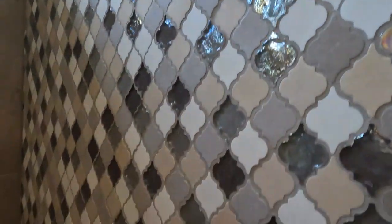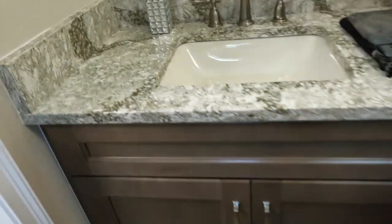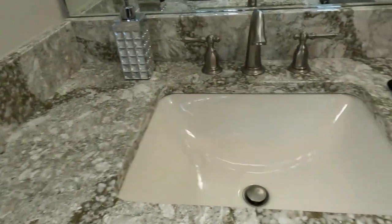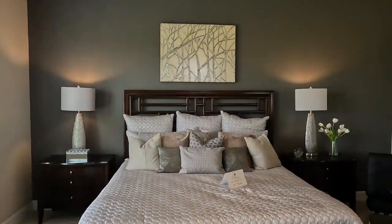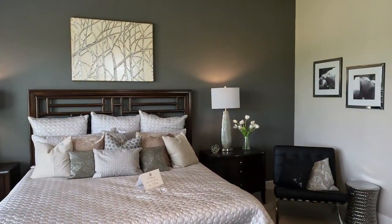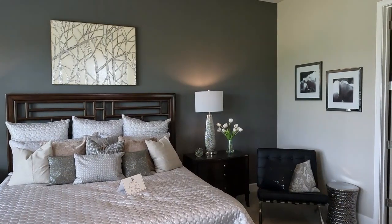Look at this tile in the shower — it's so unique. I've never seen anything like that, and I think it's a fantastic style choice for this bathroom. I love this community. It has a low annual HOA and tons of amenities including a playground, pool, and a fire pit.